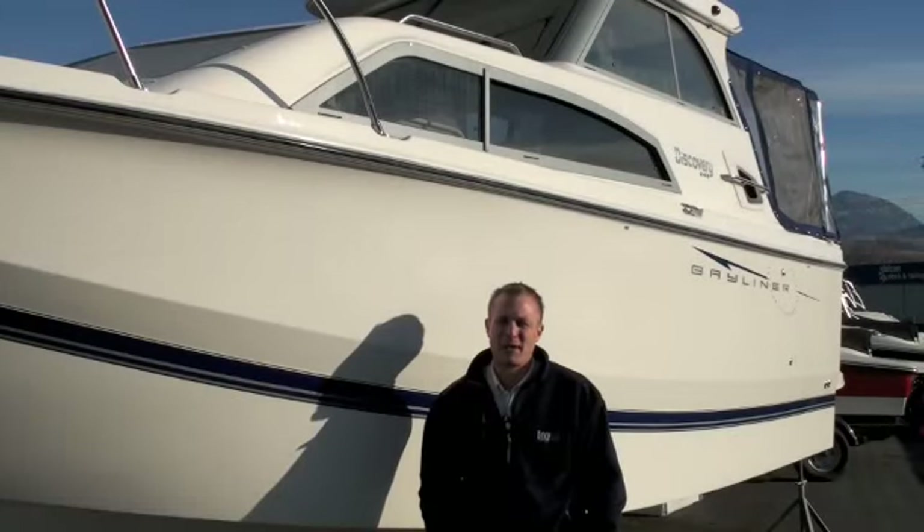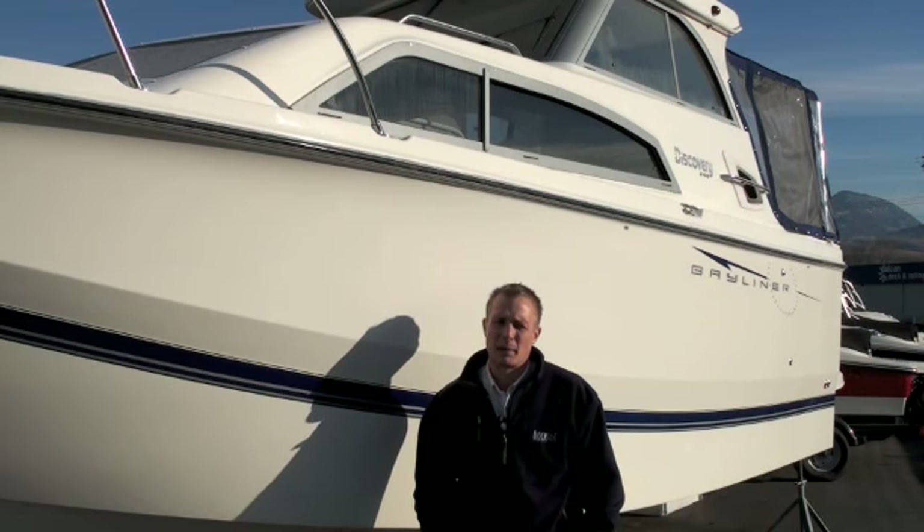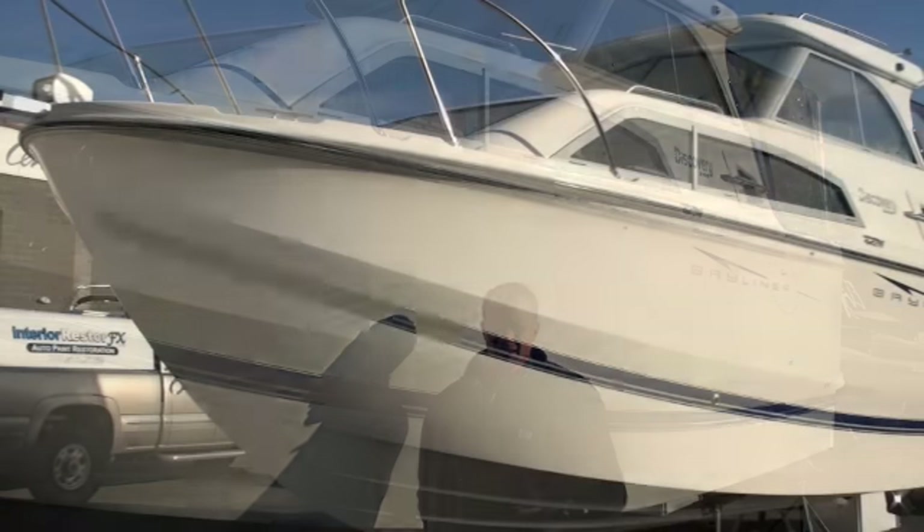Hello everyone and welcome back. My name is David Pettman and we're going to have a look at the Bayliner 246 from the Discovery Cruiser line. It's a 25-foot boat with a standard hard top, and with an 8.6 beam it's going to expand your cruisability tenfold. Whether you're boating here in the summer or in the winter, heading to the coast for a salmon fishing trip, this boat's going to do it.